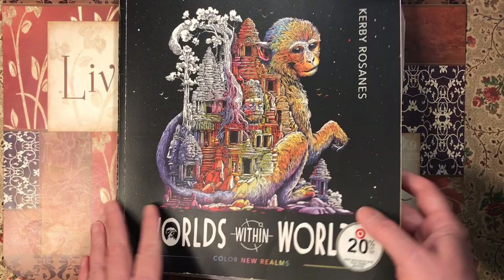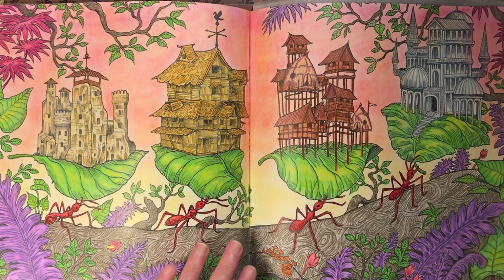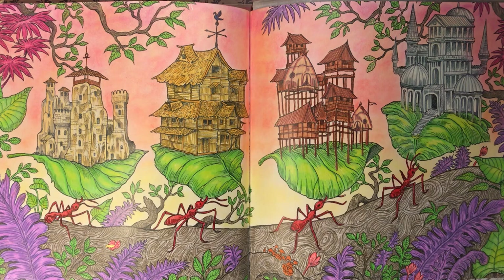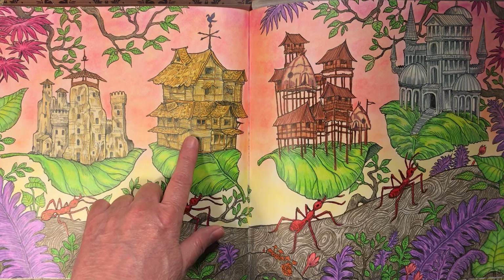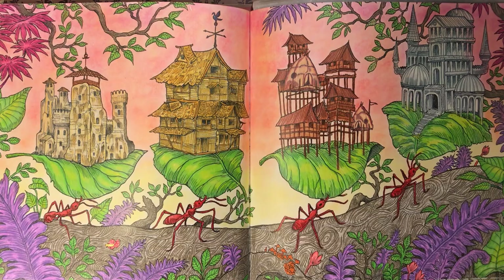Then we have World Within Worlds — I did this double page spread. I really love the way it came out. I used Prismacolor pencils for the whole thing with an eyeshadow background. I was trying to make it look like a sunrise and wanted the ants to look like fire ants. I used a little tiny bit of glitter for the fish element. What I thought was funny — as I was telling my husband — this reminded me of the Three Little Pigs: this one had the house of stone, this one had the house of wood, and this is where the big bad wolf lived.